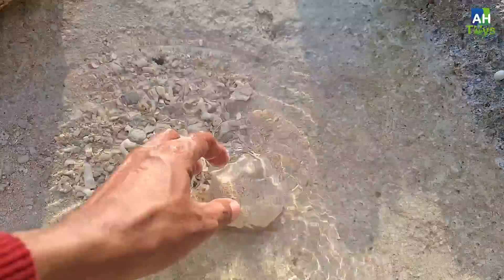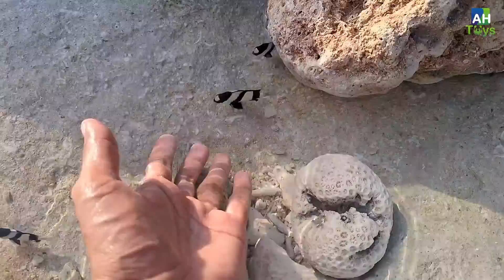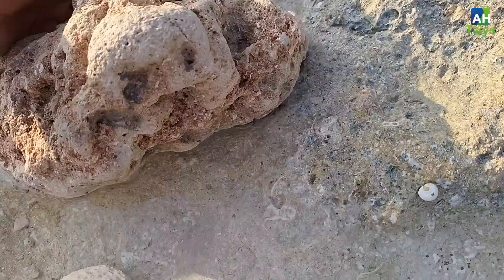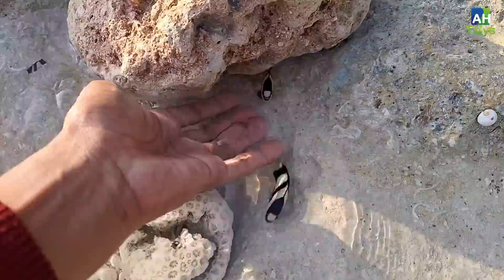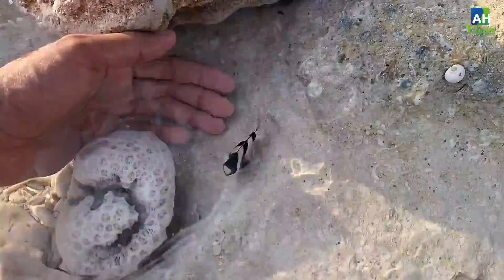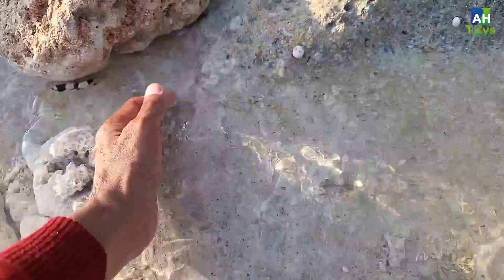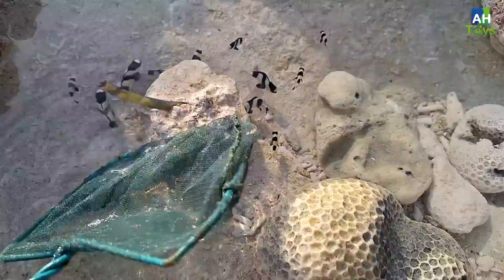Wow, lihat nih guys! Banyak sekali anak-anak ikan di sini guys. Ini sepertinya ikan betok zebra teman-teman. Ayo kita tangkap dulu ya. Gimana caranya nih teman-teman, bantuin aku dong. Susah banget ditangkap teman-teman. Ayo dong ikan, ikan sindang. Susah banget ditangkap ya, ayo kita coba tangkap yang ini aja. Sepertinya kita butuh serok nih teman-teman. Aku udah siapkan serok nih, kita tangkap yang besarnya saja ya.